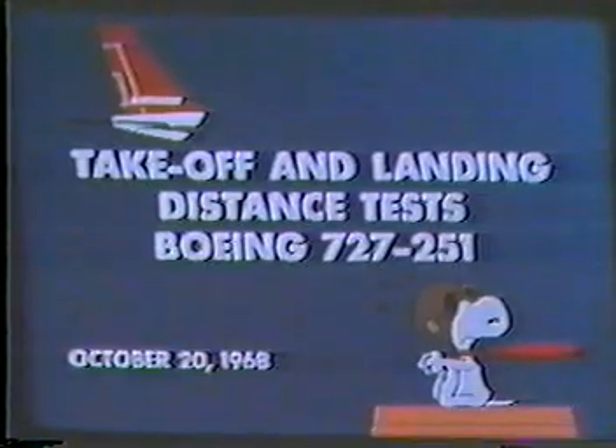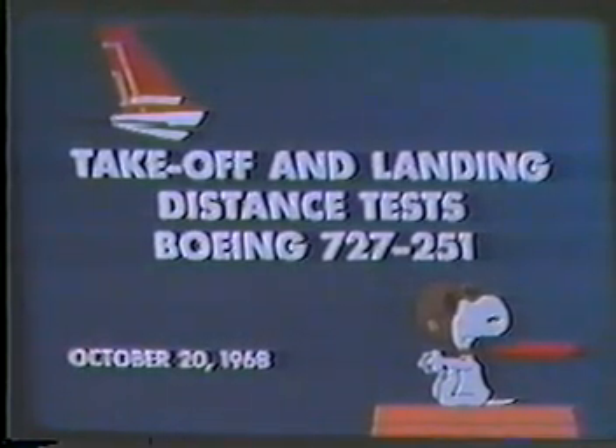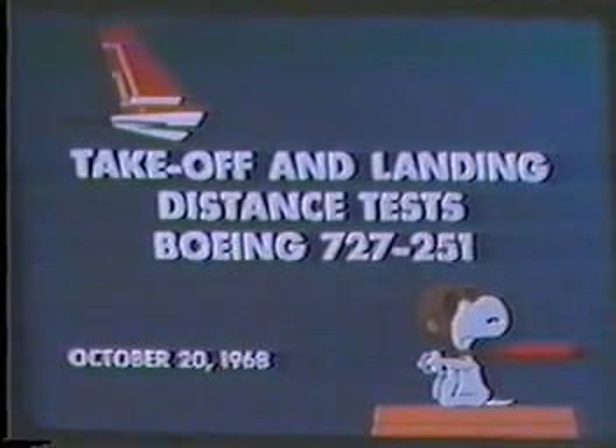The film you are about to see was made by the Flight Operations Technical Division of Northwest Airlines. In it you will see takeoff and landing performance tests on the 727-251, the Northwest Airlines version of the stretched Boeing 727.